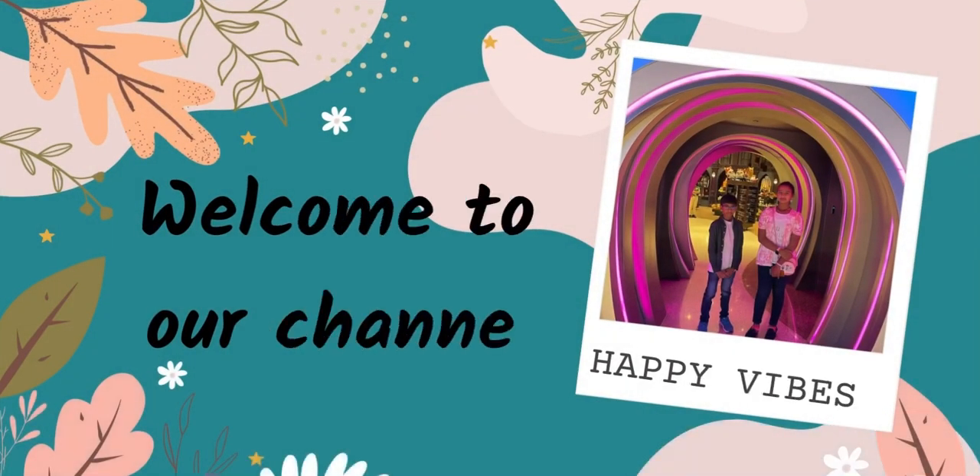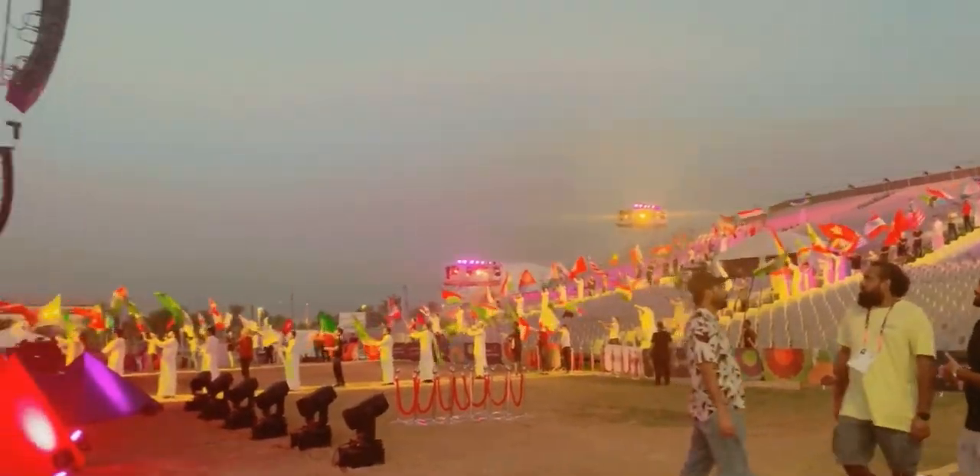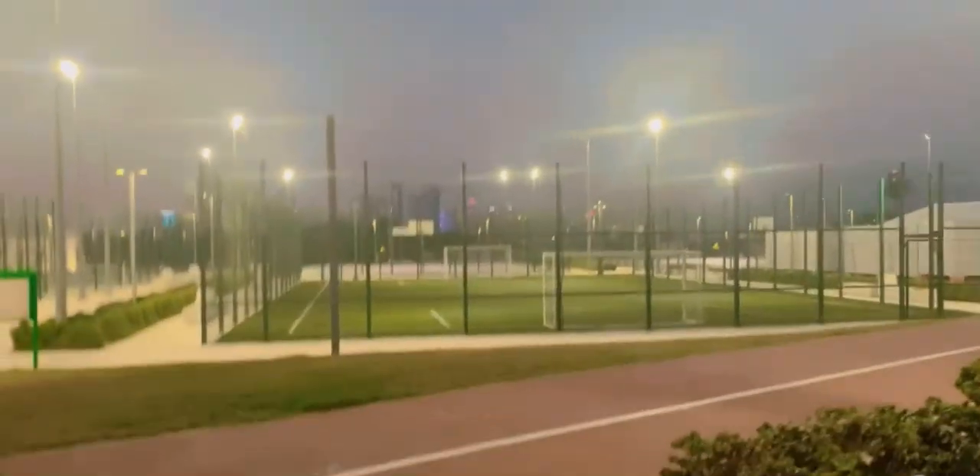Hello friends, welcome to our channel Happy Vibes. In this video I have shared my journey to the Doha Expo 2023. This is the cultural zone — there are many zones at Doha Expo, it's a vast area where different countries show their traditions and monuments representing the specialty of their specific country.